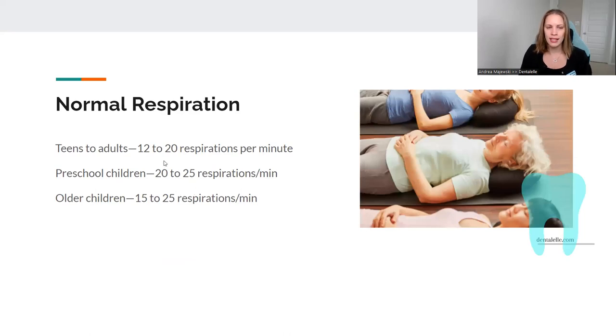Normal respiration is 12 to 20 breaths per minute for teens to adults. For preschool children, 20 to 25. Older children, 15 to 25. The rule of thumb is children breathe faster — that's normal. Teens to adults, up to 20 is normal.